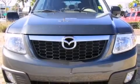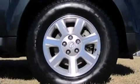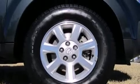The 2008 Mazda Tribute. With fewer than 50,000 miles on the odometer, this four-door sport utility vehicle prioritizes comfort, safety, and convenience.